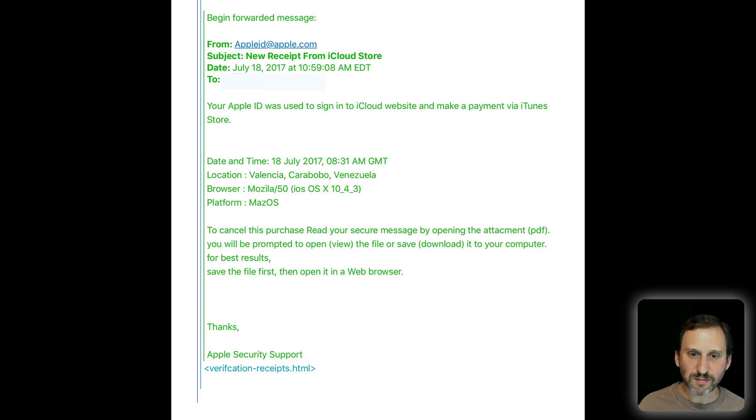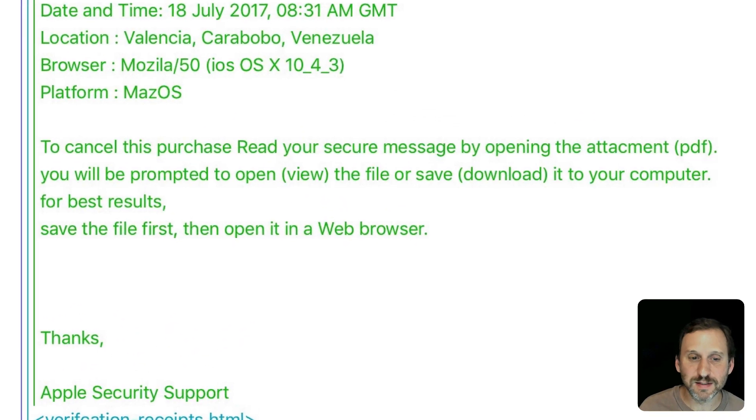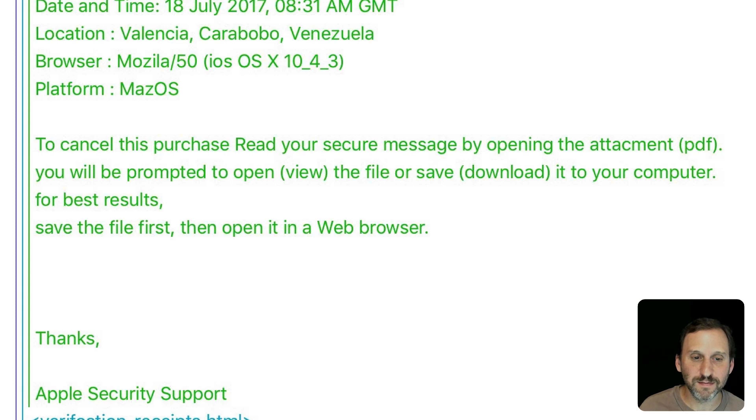Here's another one that looks basically like a receipt. In this case it's not asking you to click on a link — it's asking you to open an attachment. The attachment could be malware, it could be adware, it could be anything. So never open an attachment for something you receive in email. You can see right there: 'Link to a PDF.' You'll be prompted to open or view the file or download it to your computer, and for best results save the file first and then open it in a web browser. Lots of alarms should be going off when you see something like this.